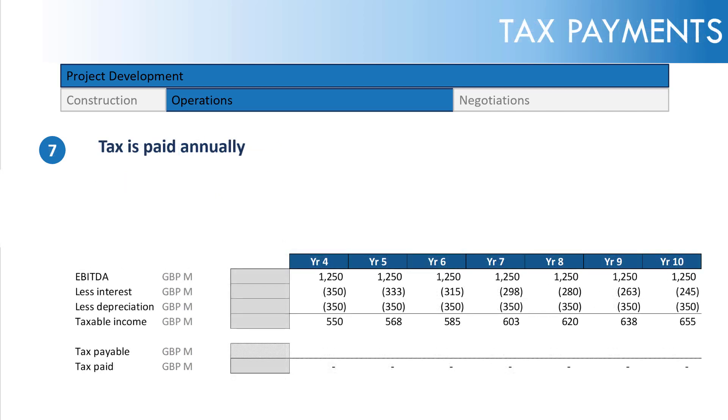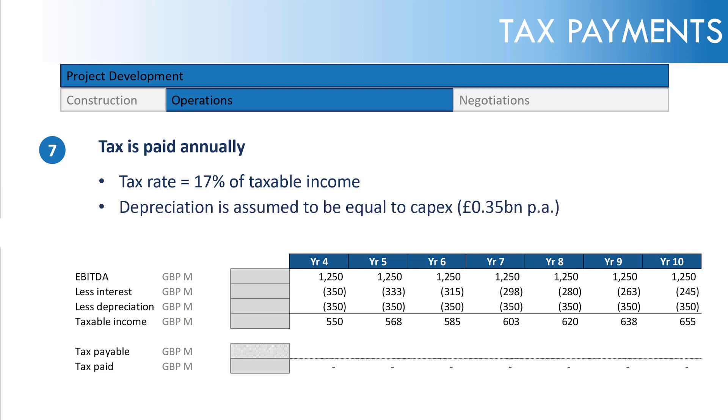Moving on to tax: we're assuming a tax rate of 17% of taxable income, which is the UK rate. We're also assuming that depreciation equals CapEx — £350 million per annum — without any special accelerated tax depreciation on fixed assets. We're also not assuming any tax losses. So 17% of taxable income has been calculated accordingly.